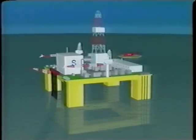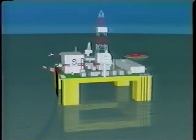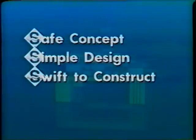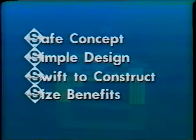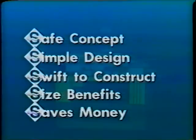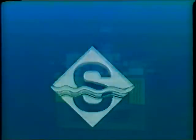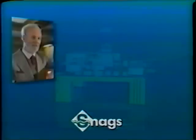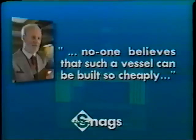All in all, the Seaways Marine Multipurpose Semi-Submersible is reputed to be a 5S design for the future: safe concept, simple design, swift to construct, size benefits, saves money. The sixth would be snags. But as Professor Faulkner stated, the only snag is that no one believes that such a vessel can be built so cheaply. That's the snag.